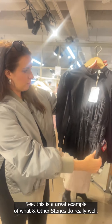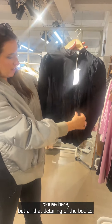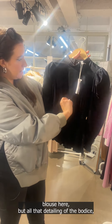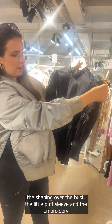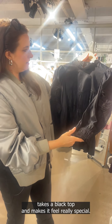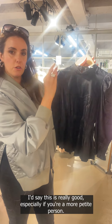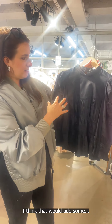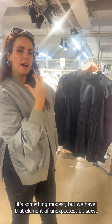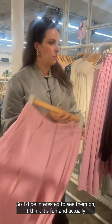This is a great example of what & Other Stories does really well. There's a lovely little black blouse here, but all the detailing — the big bodice, the shaping over the bust, the little puff sleeve, and the embroidery — takes a black top and makes it feel really special. I'd say this is really good especially if you're more petite — it would have that element of unexpected, a bit sexy.